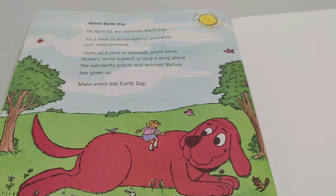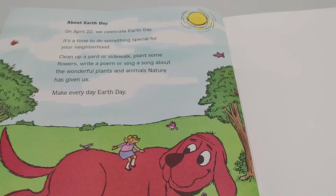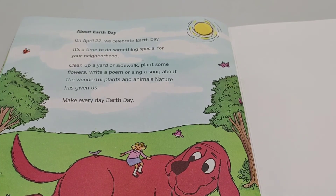About Earth Day: On April 22, we celebrate Earth Day. It's a time to do something special for your neighborhood. Clean up a yard or sidewalk, plant some flowers, write a poem, or sing a song about the wonderful plants and animals nature has given us. Make every day Earth Day.